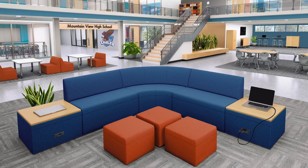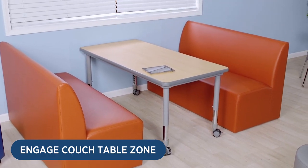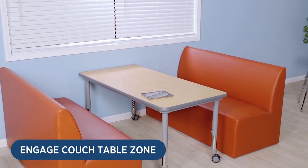These areas can become the hub of the school by giving students a variety of seating arrangements for structured, collaborative, and even self-directed learning. Our Engage couch table zone has two Engage modular couches for three and a mobile rectangular table. This is a functional workspace where up to six students can come together to brainstorm, collaborate, and connect.